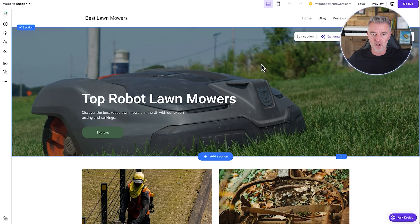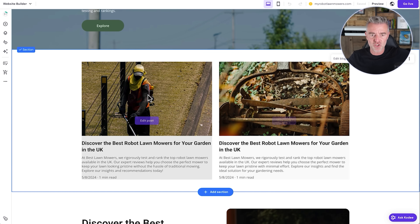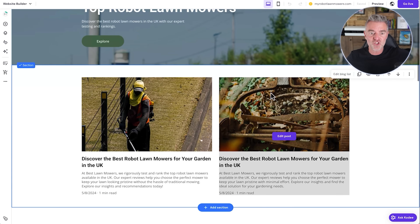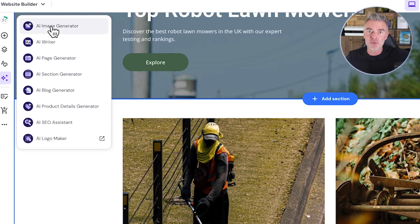As we look through the site there are a few things we weren't happy with, such as these two images. Thankfully it's very easy to just create the perfect image — you can upload your own images, or if you want to generate one, you've got a whole load of AI tools ready. There's an AI image generator, AI writer to write a full post, create a full page or section using AI, a blog post generator, a product details generator, an AI SEO assistant, and even an AI logo maker.